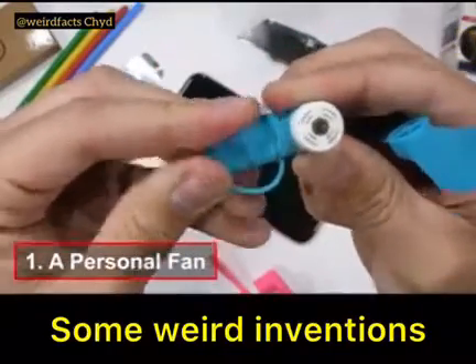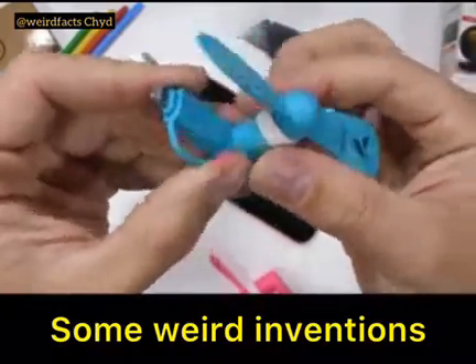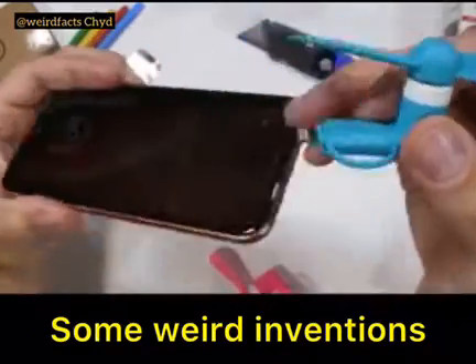It's got a micro USB main port with an iPhone lightning port adapter. The fan has soft rubber propellers that are friction fit to the shaft of an electric motor.